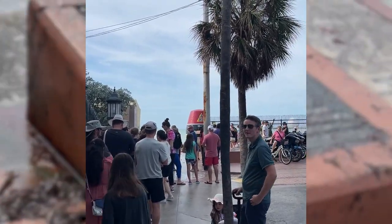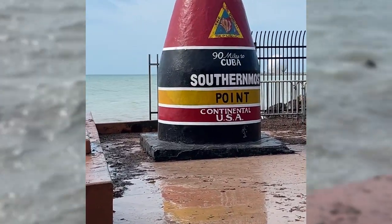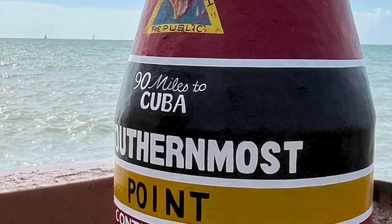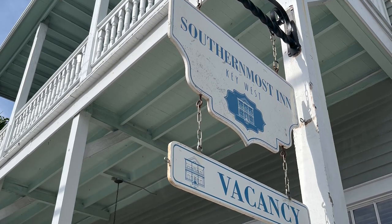Circa 1917. Next to the Cable Hut, you will find the line to see this buoy at the Conch Republic — the southernmost point in the Continental USA. It's 90 miles from Cuba. This is the southernmost inn; they have a vacancy.